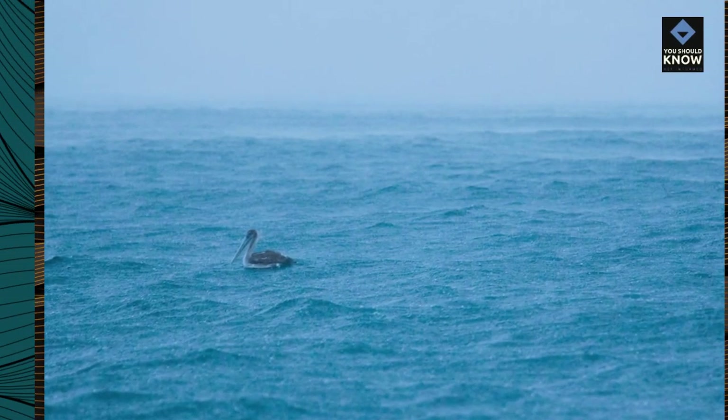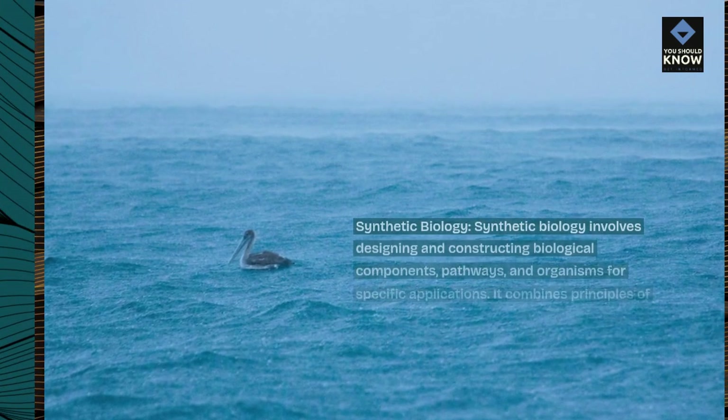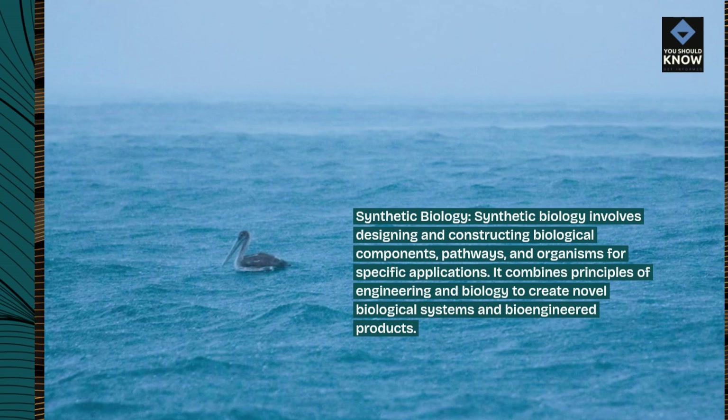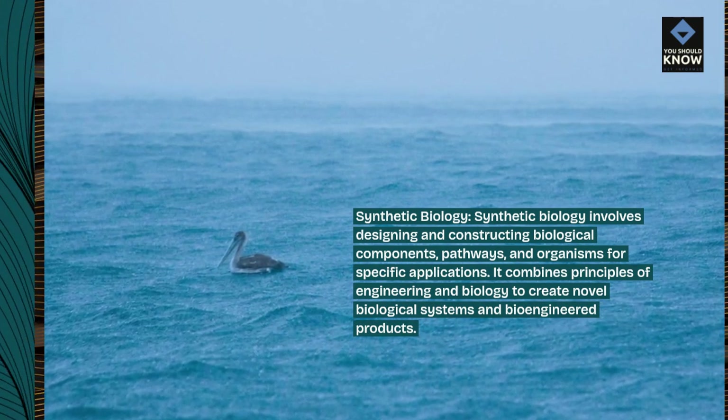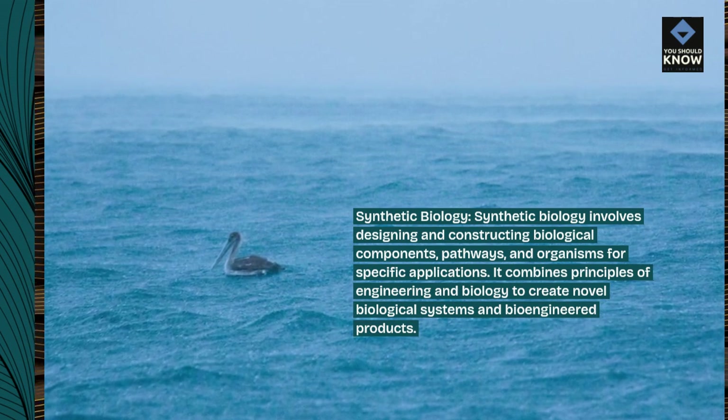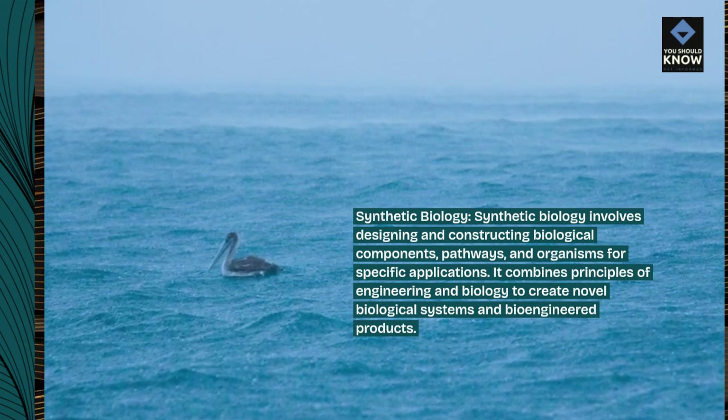Synthetic Biology: Synthetic biology involves designing and constructing biological components, pathways, and organisms for specific applications. It combines principles of engineering and biology to create novel biological systems and bioengineered products.